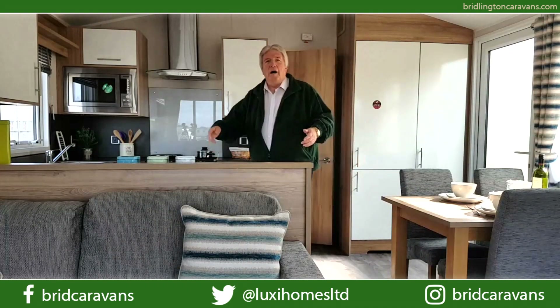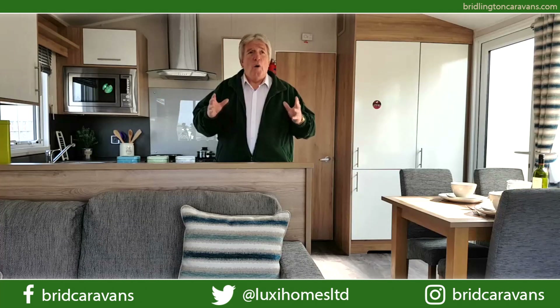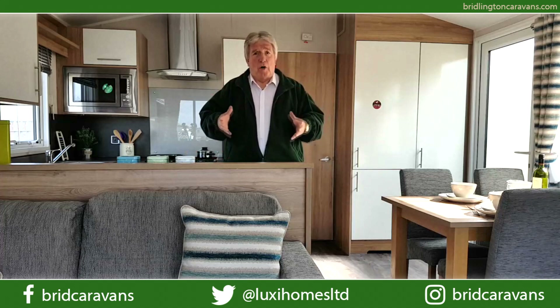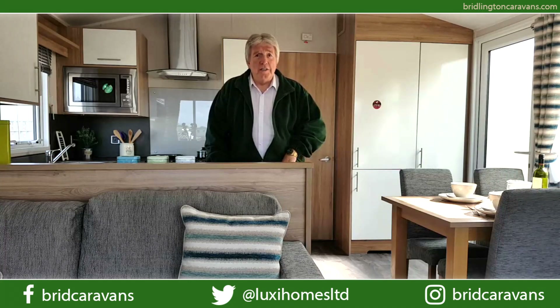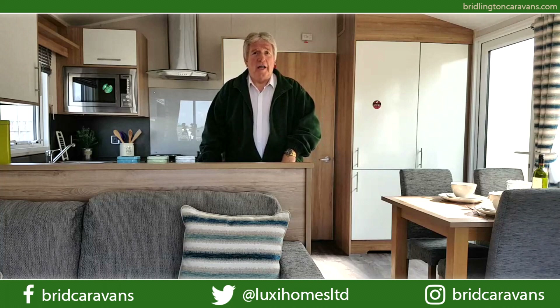So there you are — a brief overview of the 38 foot by 12 foot 6, two-bedroom 2019 Willoughby Granada. If you'd like to see more of this or any of the other models we have on display, visit us at Besenby Way Bridlington, or at Yorkshire Holiday Homes on the Thorpe Arch Trading Estate, Wetherby. You can find us on Facebook, or log on to bridlingtoncaravans.com where during office hours you can interact with a member of our team via the live chat facility. With over 300 holiday homes and lodges in group stock, there's bound to be one that's right for you. Thank you for watching and we look forward to seeing you soon.